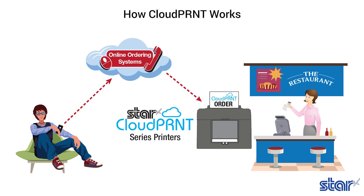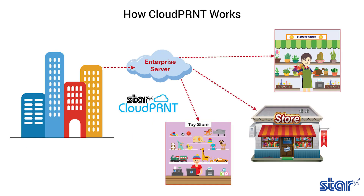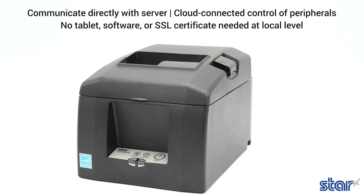Instead, the web-based point-of-sale is able to communicate directly with the printer. As an added benefit, business owners and service providers do not need to maintain an extra SSL certificate or software for the Cloud Print printers, since they communicate with the server as a client.